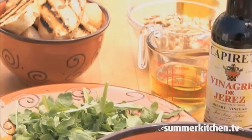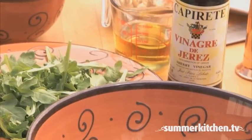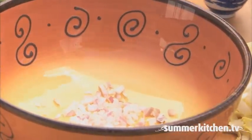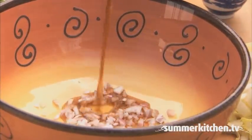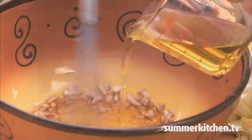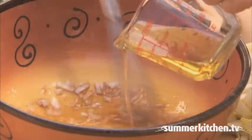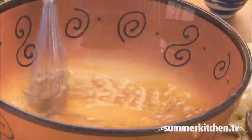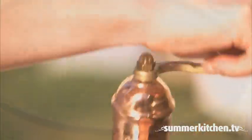To make the walnut dressing, add to a bowl 3 tablespoons of minced shallots and 3 tablespoons of sherry vinegar. Then add a quarter of a cup of walnut oil or extra virgin olive oil. Season with salt, whisk, and then add pepper to taste.